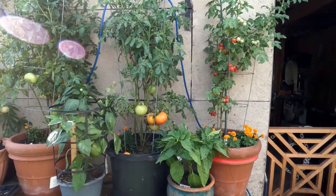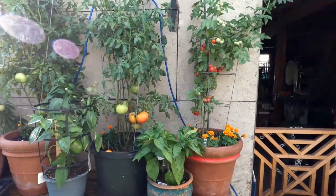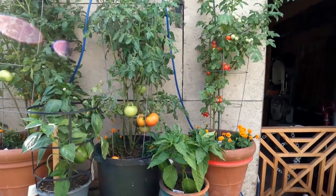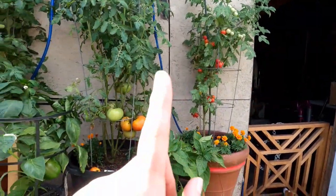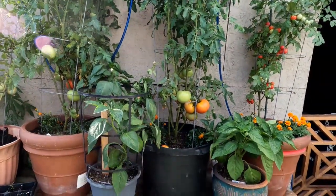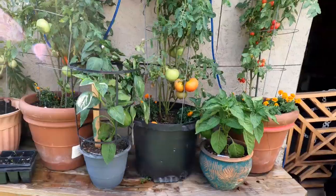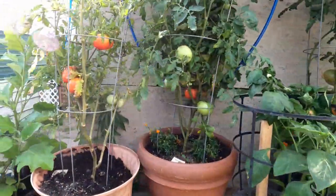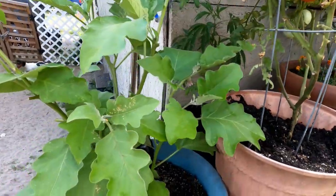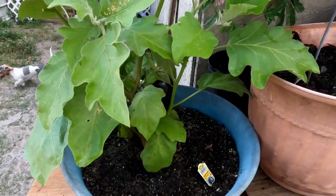Hey guys, this is my vegetable garden I planted about a month and a half ago. I have cherry tomatoes, two celebrities — one and then two — two peppers, and then I have a Jet Star one, and then I have an eggplant, a black beauty type.